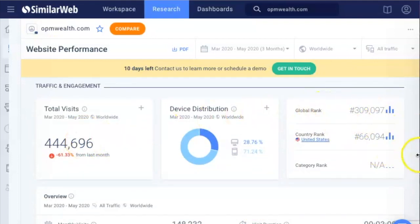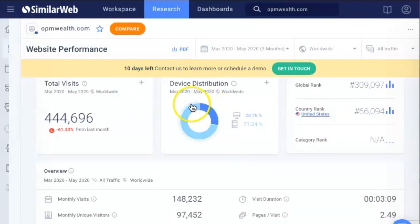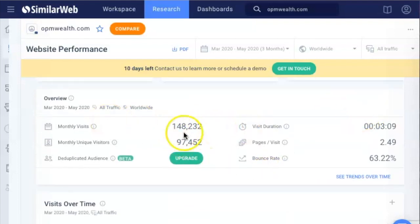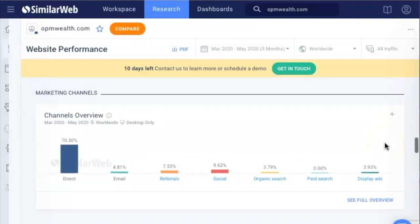You can see global rank and all that fun stuff. The devices that people usually use: 28% desktop, 70% mobile. Right here you can see monthly visits, how much they spend on their website, how much time users spend, bounce rate — all this cool stuff.